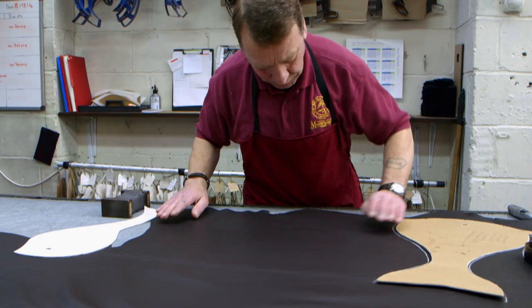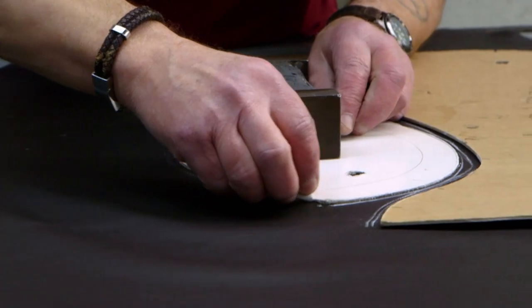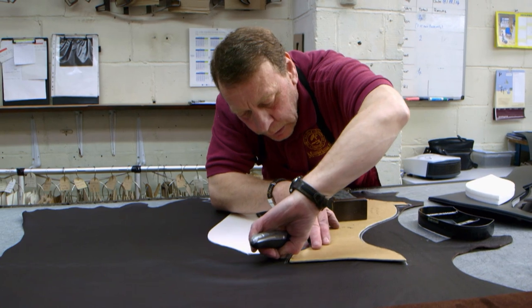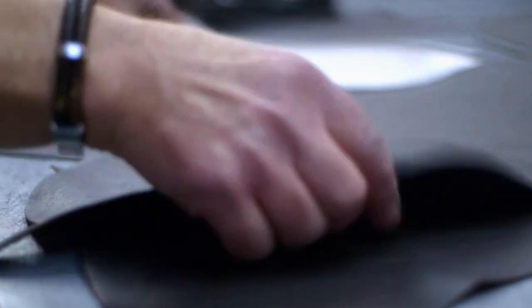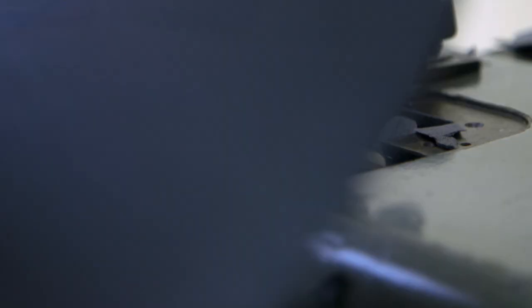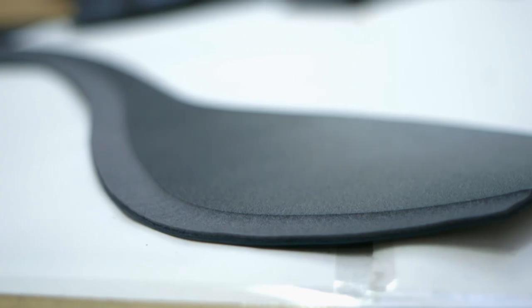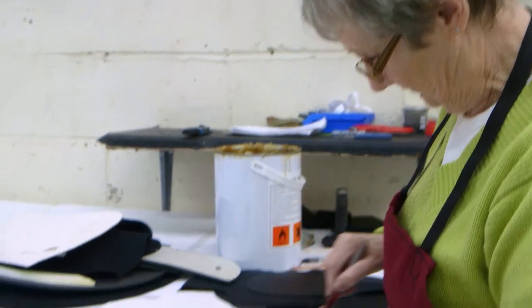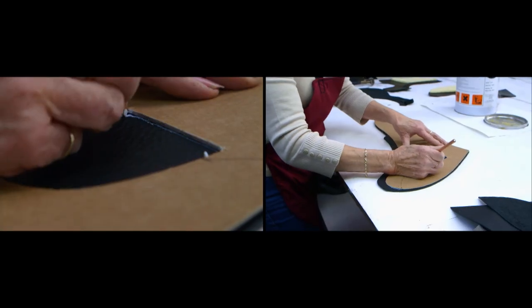While the saddle seat is being shaped, another worker cuts out the leather pieces for the saddle flaps and tree cover. From the order, the cutter distinguishes the seat size, model, color, and any extras required. He inspects the leather for defects, then carefully traces the different pieces with chalk. Leather is expensive, so the pieces are arranged to minimize waste. Parts are cut with a steel knife or by hand with a card template, then move to the preparation department where the pieces are prepared for machining.